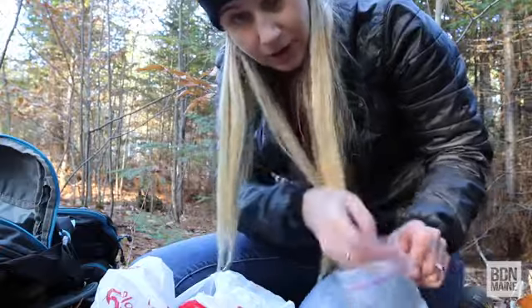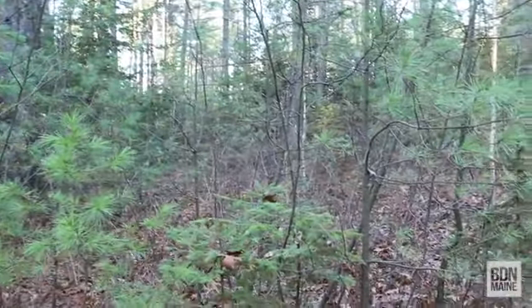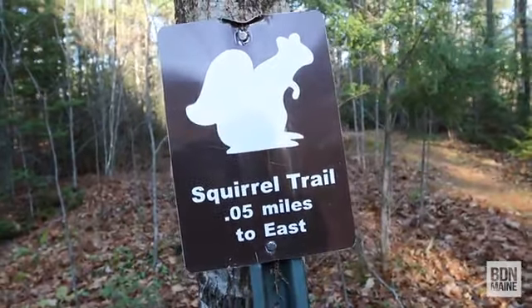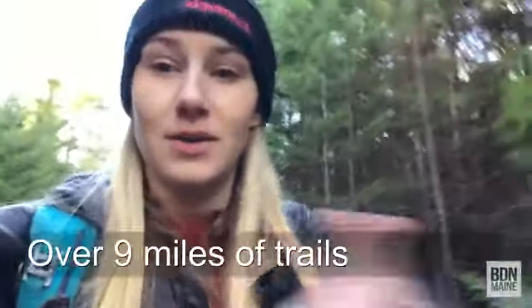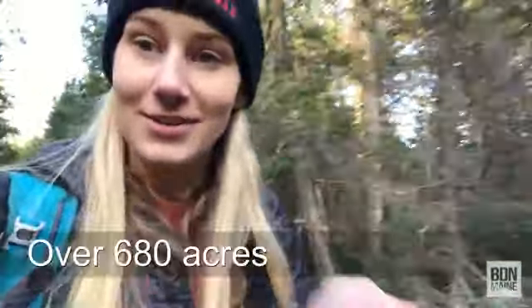I'm going to sign the logbook, sign my online log, and get going. The sun is sinking. So I didn't even touch the west side of the forest - it kind of gives you an idea of just how big this place is. I forget the miles but here are some miles for trails and here's the acreage of the forest. Thank you for joining me and I'll see you guys next week. Bye.